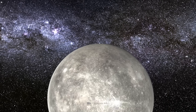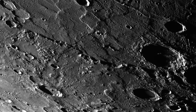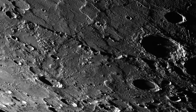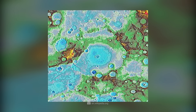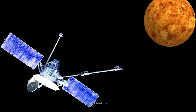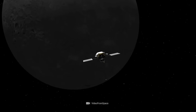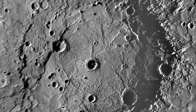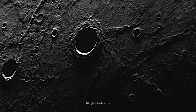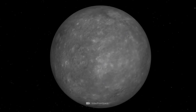The Rembrandt Crater is another testament to Mercury's eventful past. The area bearing the name of the famous Dutch artist Rembrandt van Rijn was formed an estimated 3.9 billion years ago. While the basin eluded the gaze of the Mariner spacecraft, Messenger identified the impressive structure in 2008. Just like Beethoven, Rembrandt Crater is also among the ten largest known impact basins in the solar system, with a diameter of 444 miles.